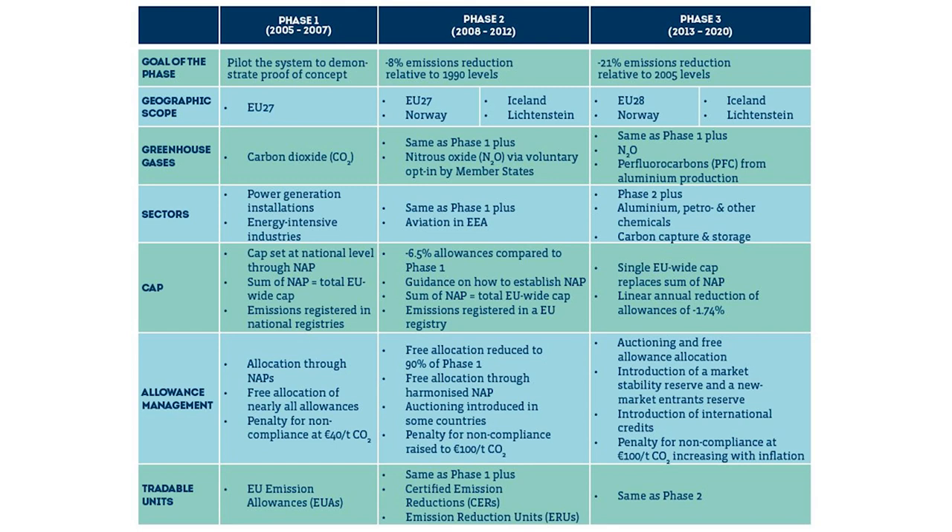Phase three ran from 2013 to 2020, targeting a 21% emissions reduction from 2005 levels, including the same countries. Fluorocarbons and aluminium production were added. The cap was now set EU-wide, with auctioning as a mechanism everywhere, and you could also trade credits from outside the EU.